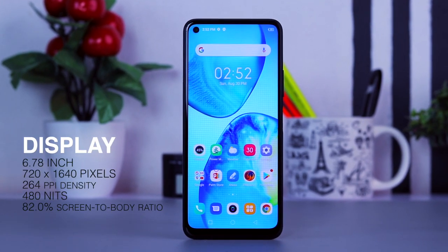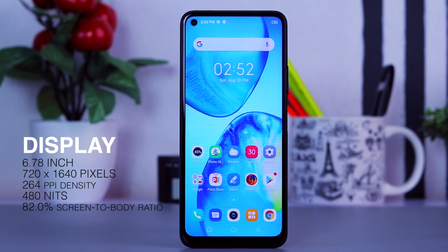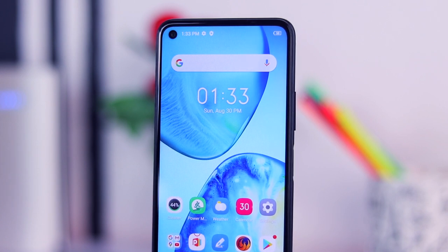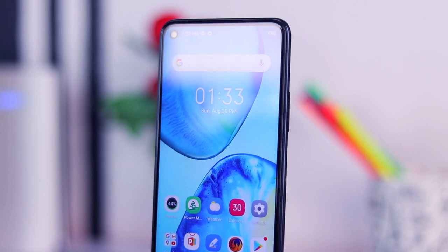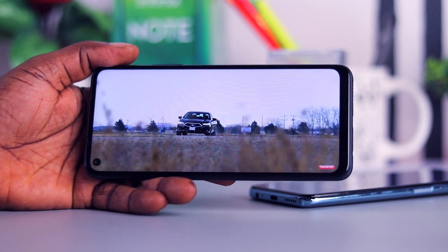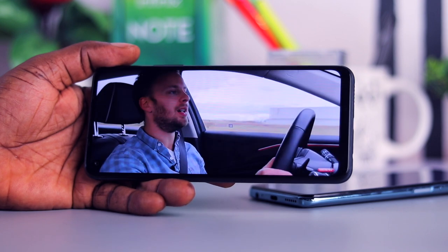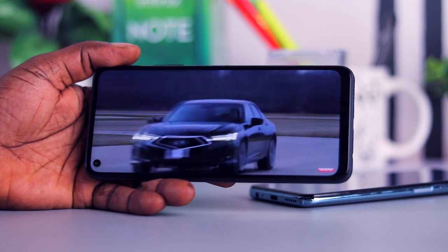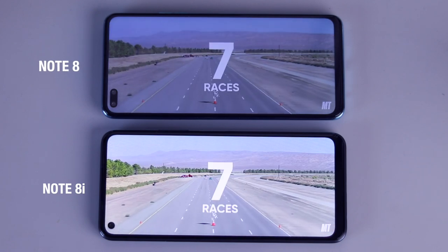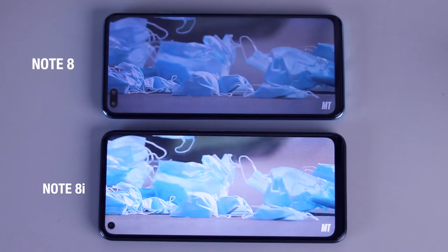The front of the device houses a 6.78-inch HD+ display capped at 720 by 1640 resolution with a pixel density of 264 PPI. The display is bright enough for an average user at 480 nits of peak brightness. Watching YouTube videos, browsing the web, and consuming media content is really enjoyable on this device due to the almost zero distraction from the punch-hole camera. That punch hole houses an 8-megapixel selfie camera. Comparing side by side, the Note 8i looks a bit better — the contrast is more prominent and colors look richer.